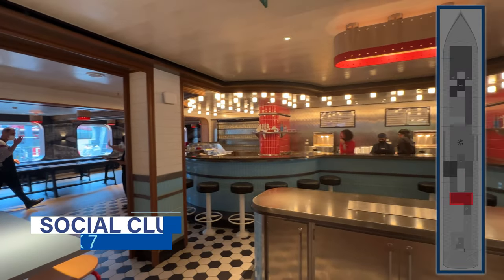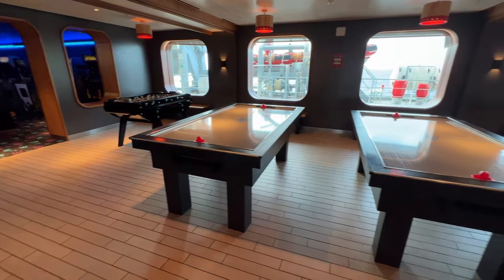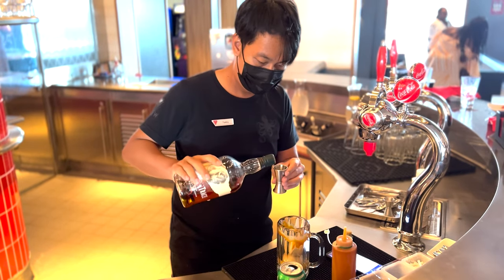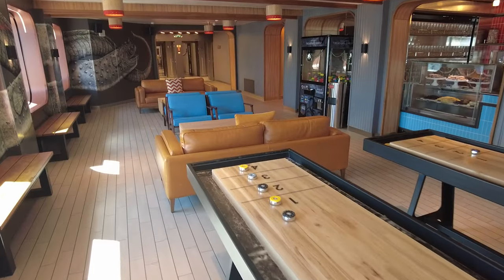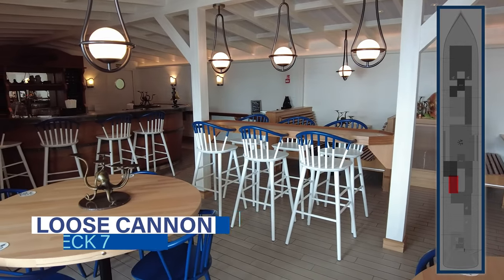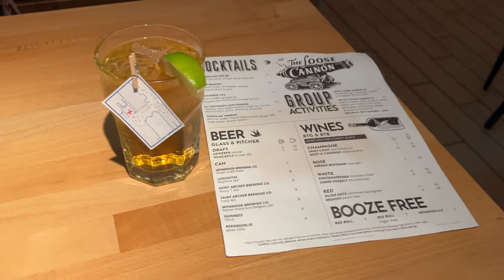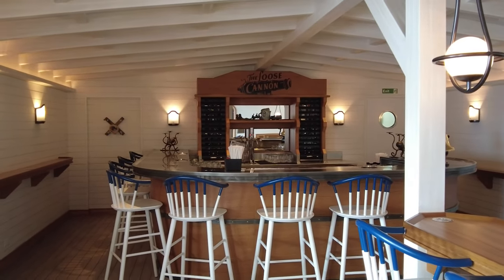Continuing aft from the Grounds Club is the Social Club, a casual American diner pairing snacks alongside classic games like air hockey, foosball, and shuffleboard. You can grab popcorn, hot dogs, warm pretzels, sweet treats, and even spiked milkshakes for an upcharge. Activities like Gamers Lab, art classes, social karaoke, and scavenger hunts occur here daily. Located in a secluded corner through the Social Club is the Loose Cannon bar — a nautically inspired bar with signature drinks like the El Capitano's Gunpowder or the Shocktopus, salty trivia sessions, and a classic jukebox.